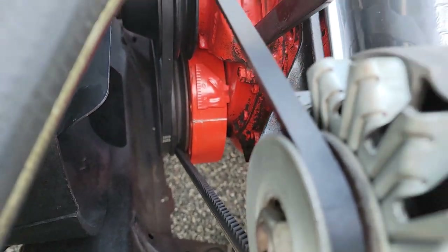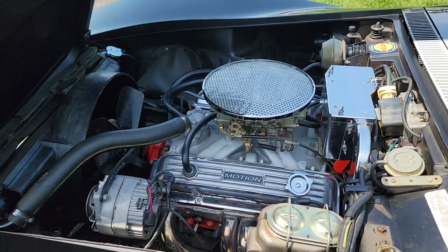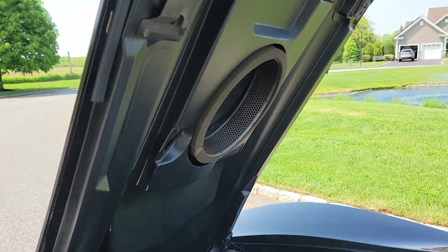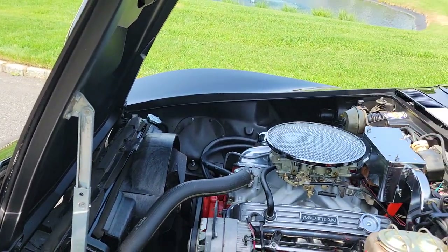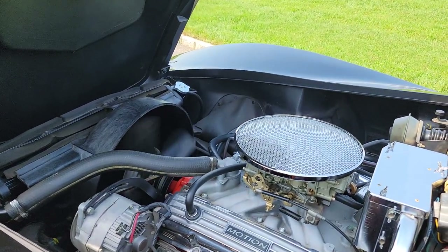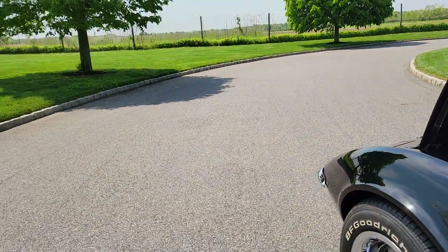It's a true time capsule — it really belongs in a museum. Let's fire it up; it's basically a cold start. And barely touching the key, it fires right up.